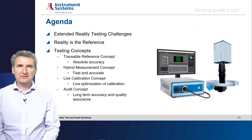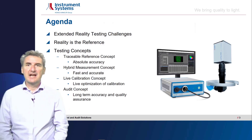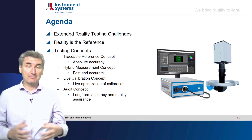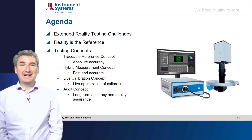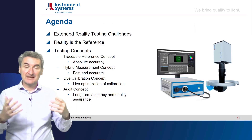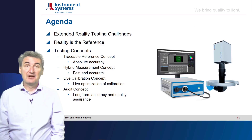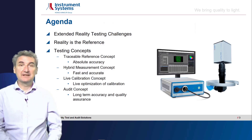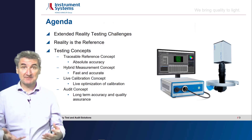Here's a short agenda for today. First, I will talk about some extended reality testing challenges and solutions. Then we will look at the concept of reality as the reference in augmented and virtual reality. We face the new opportunity and issue that we do not look at a flat panel and exclude reality — we see augmented and virtual content on top of reality, which poses new challenges to metrology. Third, we will introduce how we approach and solve these challenges with our testing concepts.